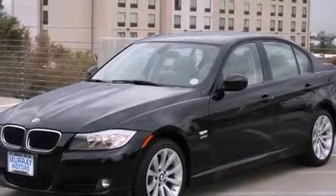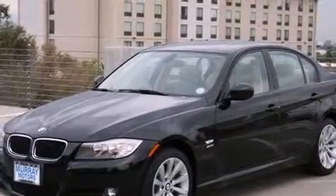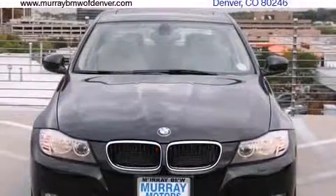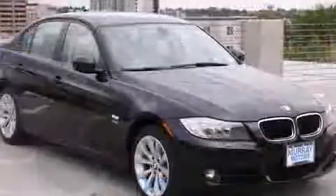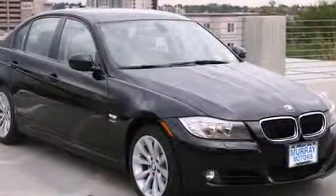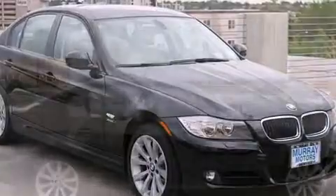Come test drive this 2011 BMW 328. This four-door, five-passenger sedan still has less than 15,000 miles. Under the hood, you'll find a six-cylinder engine with more than 230 horsepower, providing a smooth and predictable driving experience.